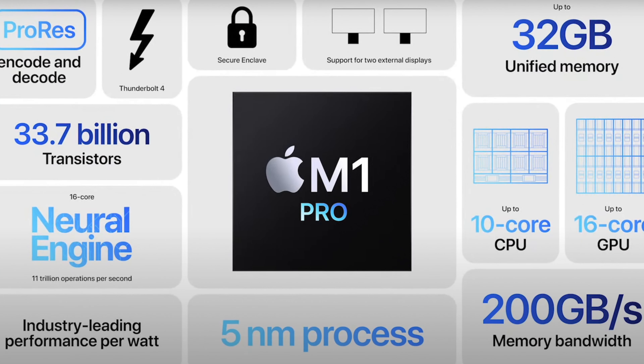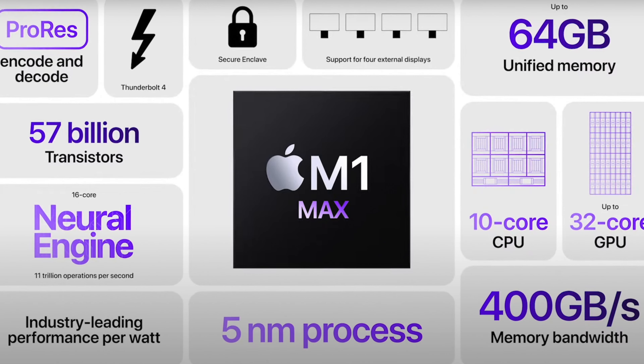They also announced new chips — we get an M1 Pro as well as an M1 Max. Straight away, I much prefer the branding of this. There were rumors it was going to be like M1X or M1Z, and I hated that. If I was going to explain it to my brother who's not really into technology, he would know that M1 Pro is for professionals and M1 Max is the maximum potential. M1X and M1Z — well, which is the best? You wouldn't know.